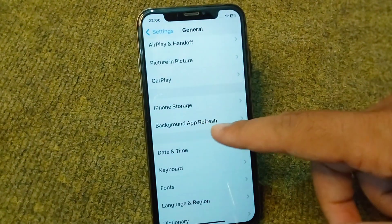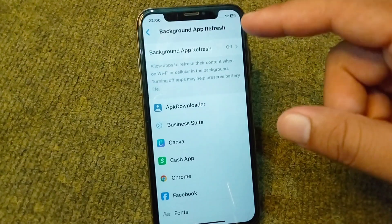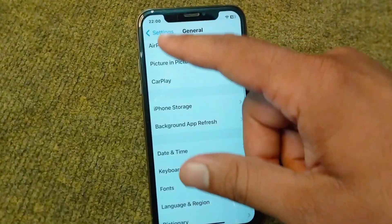From here tap on Background App Refresh and simply turn it off as well, then go back.